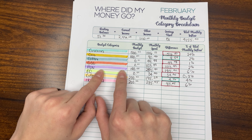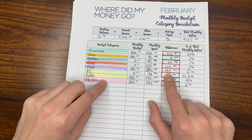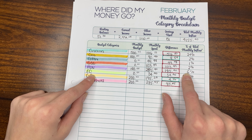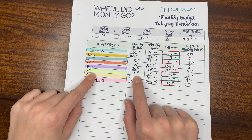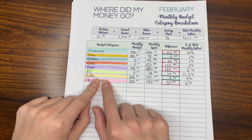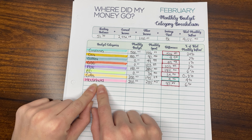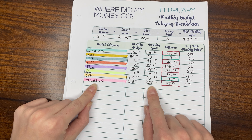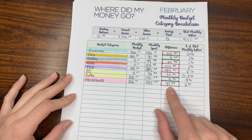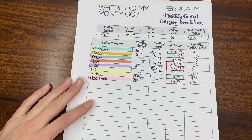Fun money, I budgeted $100 but we spent $285.40, so we were over budget by $185.40 — that was 6% of our monthly inflow. Eating out, I budgeted $0.00 since it's not usually a tracked category, but we spent $34.40. Gifts, we budgeted $200 and spent $195.24. Household, we budgeted $200 and spent $285.45, so we were over budget by $85.45 — 6% of our total monthly inflow.